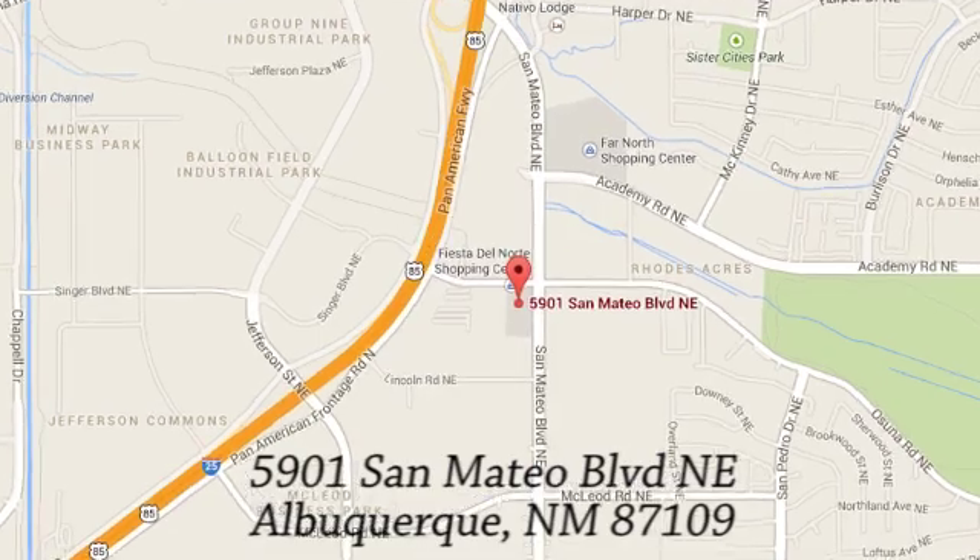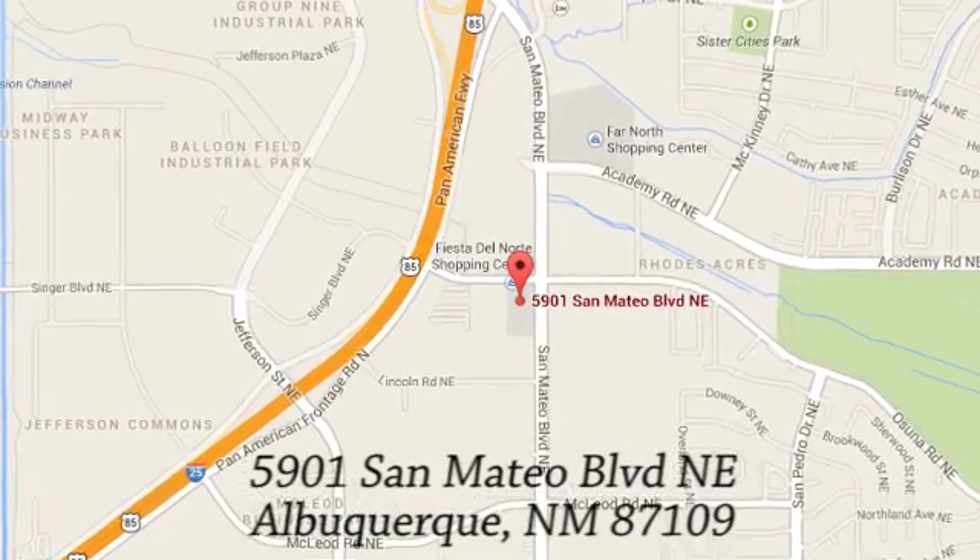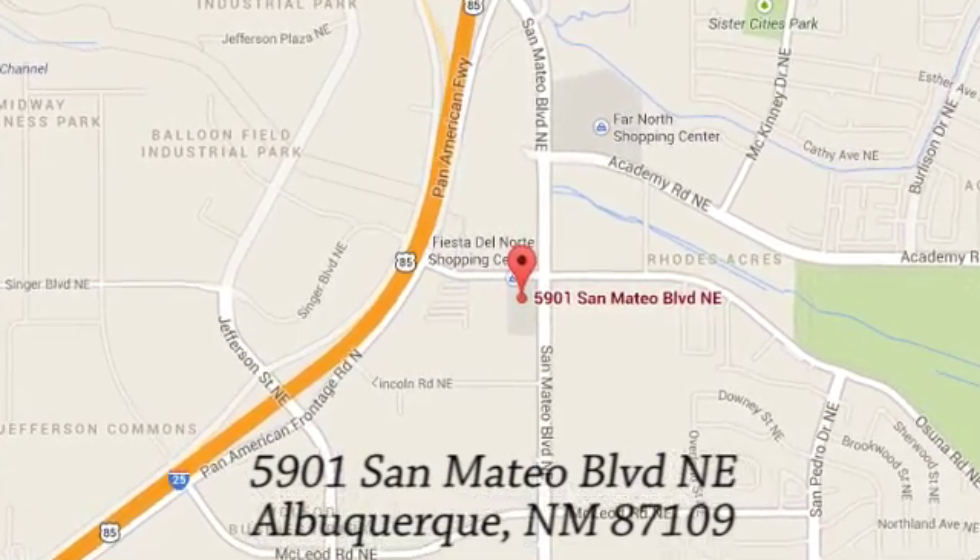If you're not already a CU member, we can help so you can get our special rates. We're conveniently located at 5901 San Mateo Boulevard Northeast in Albuquerque, New Mexico.